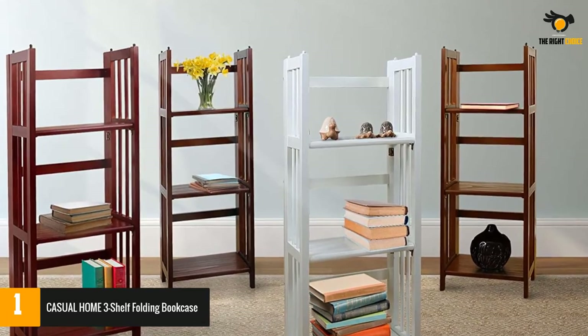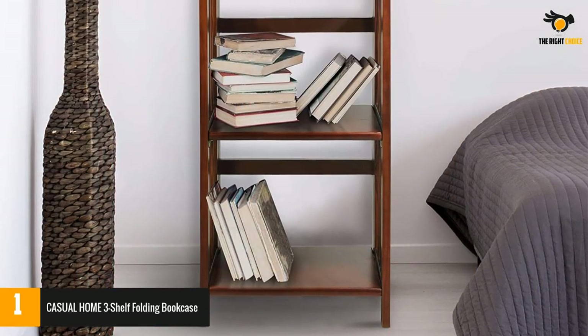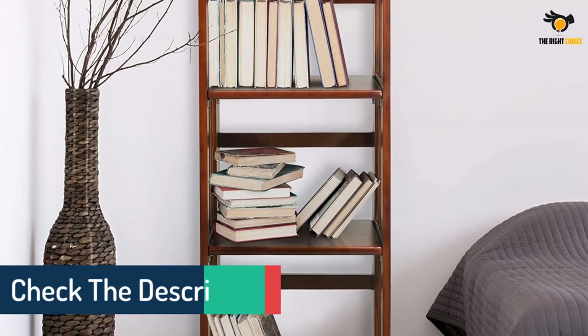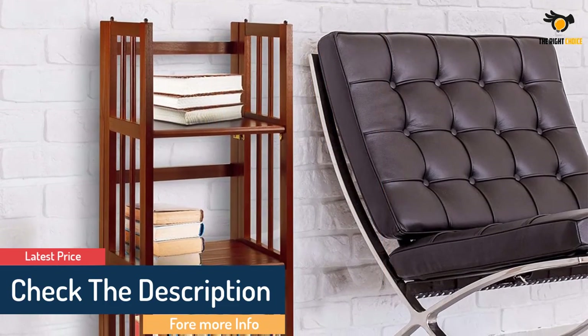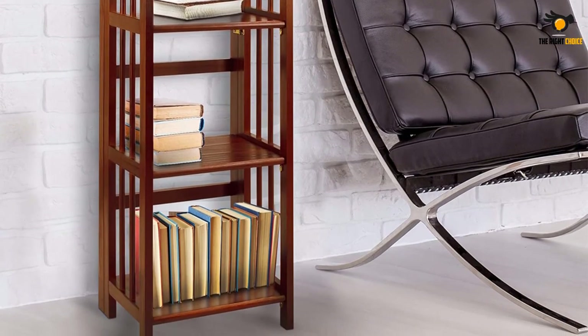Better still, no assembly is needed to set this up in your apartment. While not the best choice if you want something bigger, this well-balanced bookcase is sure worth the cost. On the plus side, you have a lot of colors you can choose from. The rich walnut finish accentuates the solid wood construction for increased durability and longevity.